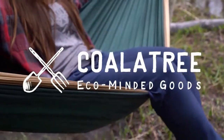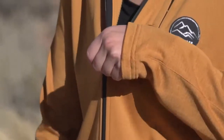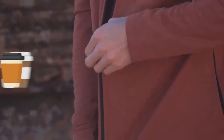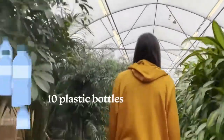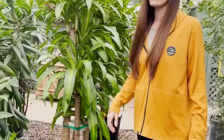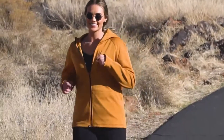At Koala Tree, our adventures always begin with eco-minded products. Our latest product is no exception. Introducing the Baseline. The Baseline packs three cups of used coffee grounds and ten recycled plastic bottles into one versatile, breathable, all-temp layer that's the perfect fit for any adventure.